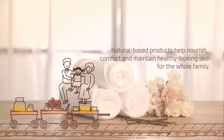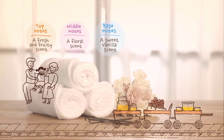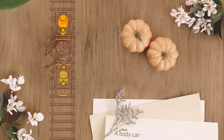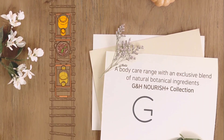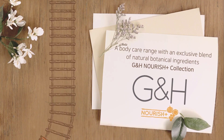This natural-based collection helps nourish, comfort, and maintain healthy-looking skin for the whole family. Introducing the body care range with an exclusive blend of natural botanical ingredients — the G&H Nourish Plus collection.